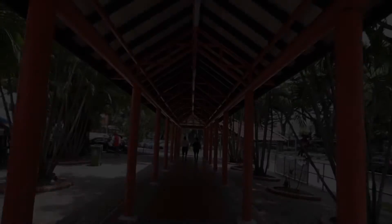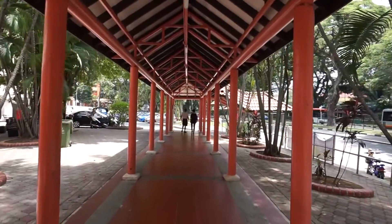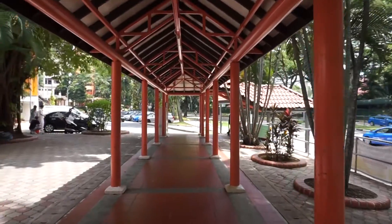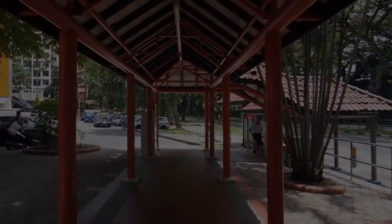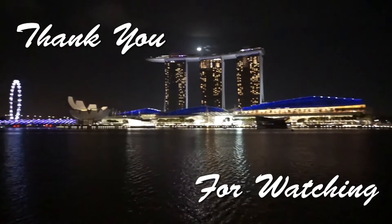Thank you for joining me for my food adventure today at Bukit Merah View Food Centre. I know it's a bit out of the way, but the food here is good. So if you like what you see, like, subscribe, and share, and join me for my next food adventure. Bye bye!